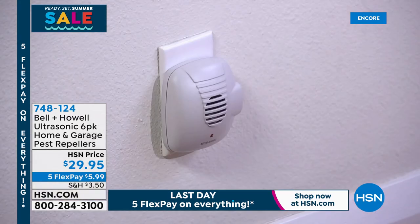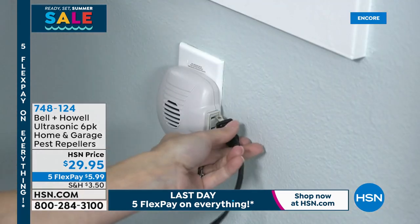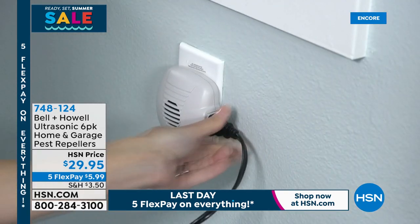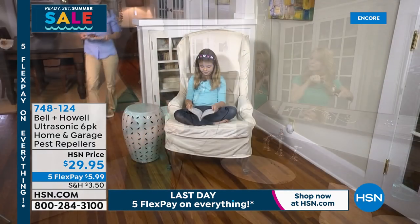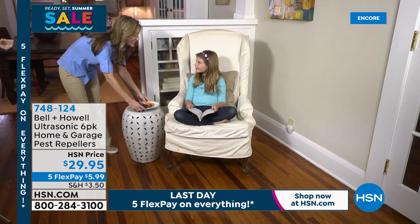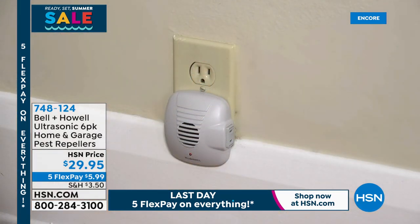You can see right there it is definitely putting out that ultrasonic sound wave. Since it is a sound wave, it's going to echo off of any solid surface in the room and be confined to that room. You want to make sure you have enough to do every room in the house, the attic, the basement, and the garage as well — because that's the largest opening in your home. If someone's got a two-story house, I would recommend getting two sets. You've got enough for the top floor and the bottom floor.